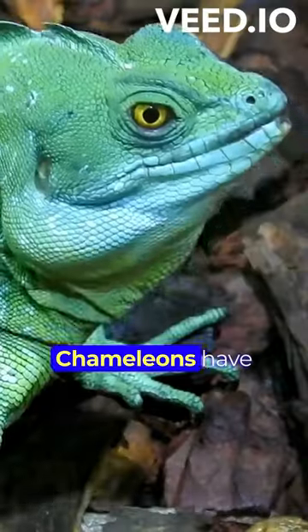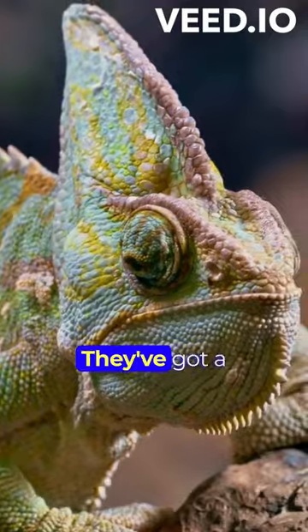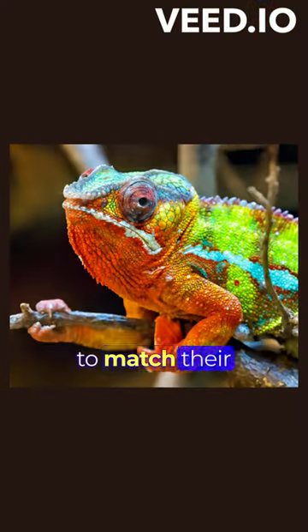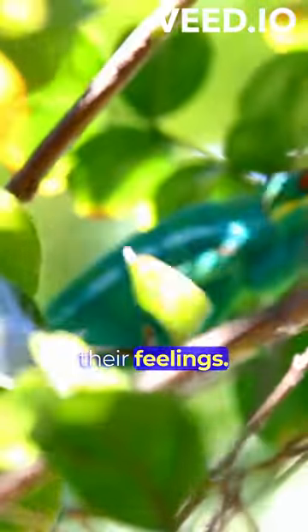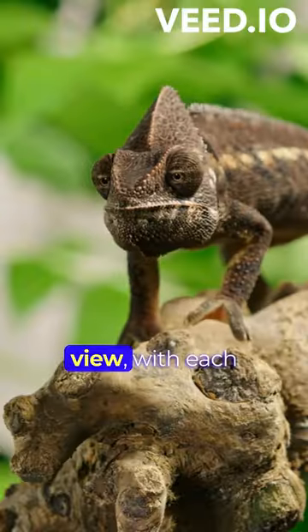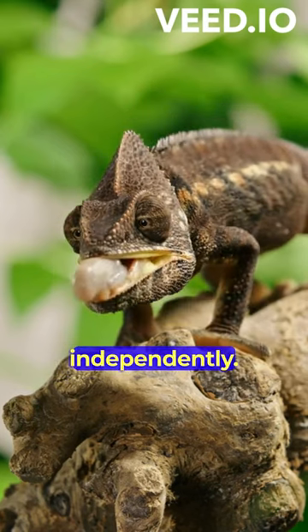When it comes to blending in, chameleons have cracked the code. They've got a skin that's like a living mood ring, changing colours to match their surroundings or express their feelings. But that's not all — their eyes have a 360-degree view, with each one working independently.